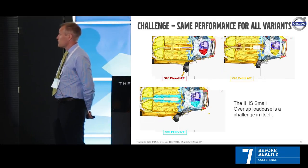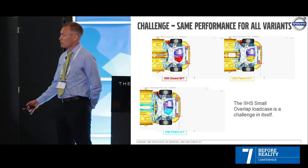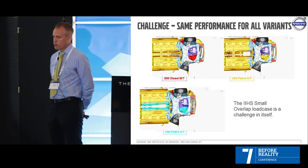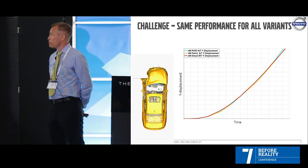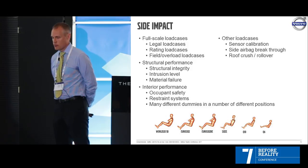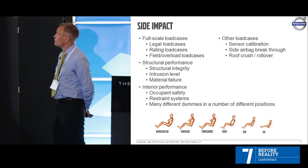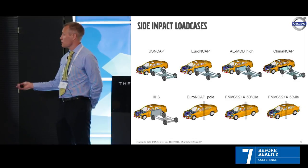Looking at the IIHS small overlap load case: we have different variants but we have to achieve the same performance — that's a big challenge. The load case itself is really tough. Looking at the side impact team, they also have their load cases: the legal, the rating, and the field. Structural and intrusion performance has to be met, and you also have the interior performance with different dummies.